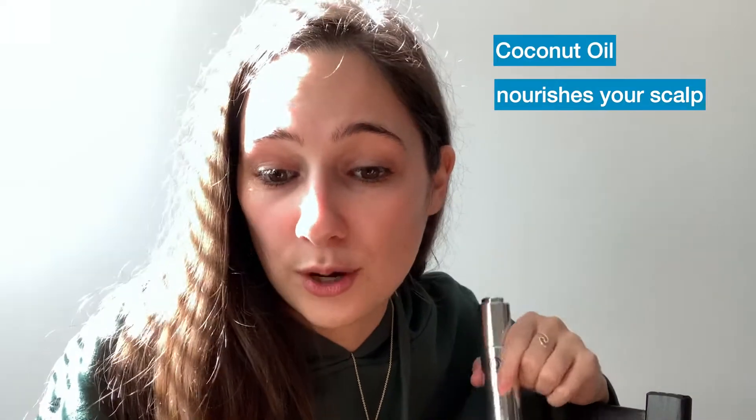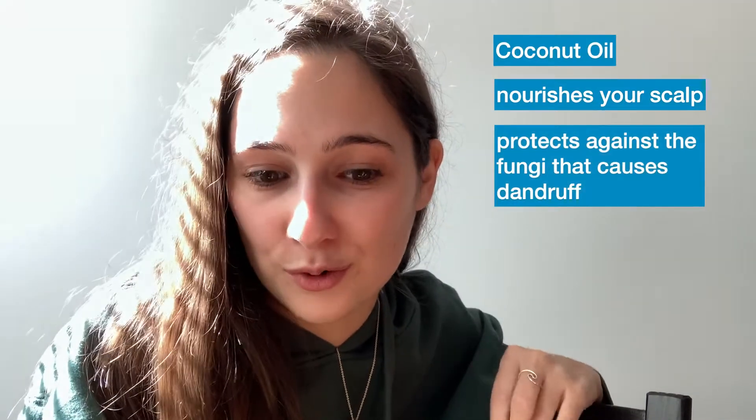Next we have coconut oil. A lot of us know the benefits — it's a great hair conditioner and very good for moisturizing, but using it by itself can be a little heavy, oily, and greasy. When mixed and formulated with all of these other oils, your hair and skin can better absorb it to get its beneficial properties. Coconut oil also moisturizes and protects your scalp from the fungi that causes dandruff, which is really cool. A healthy scalp means healthy hair.